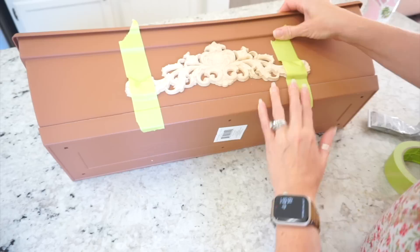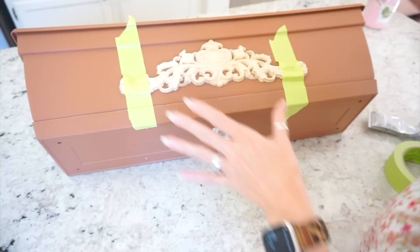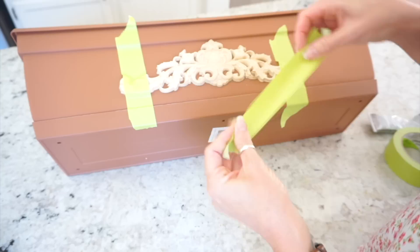Once I have this all taped up, I'm going to set it to the side and let it dry. I end up letting this sit overnight to be 100% sure that the glue is nice and dried. So while I'm waiting on that, I'm going to start on my next DIY.